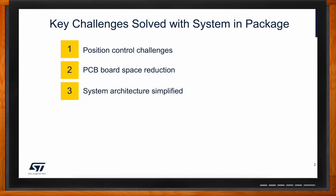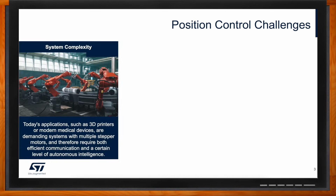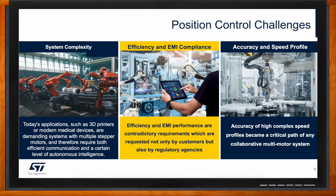Since we're talking about position control, what are the biggest challenges in this arena? I would say system complexity, efficiency and EMI compliance, and accuracy and speed profile. On system complexity — today's systems are made with several multi-motor setups, and each motor requires a separate, independent, high-complexity speed profile, which puts challenges on the overall architecture and how the system is controlled.